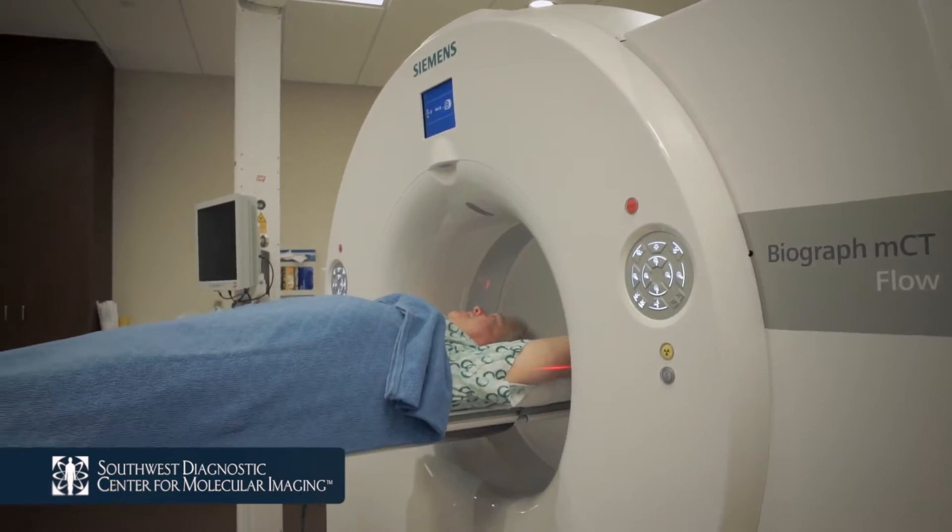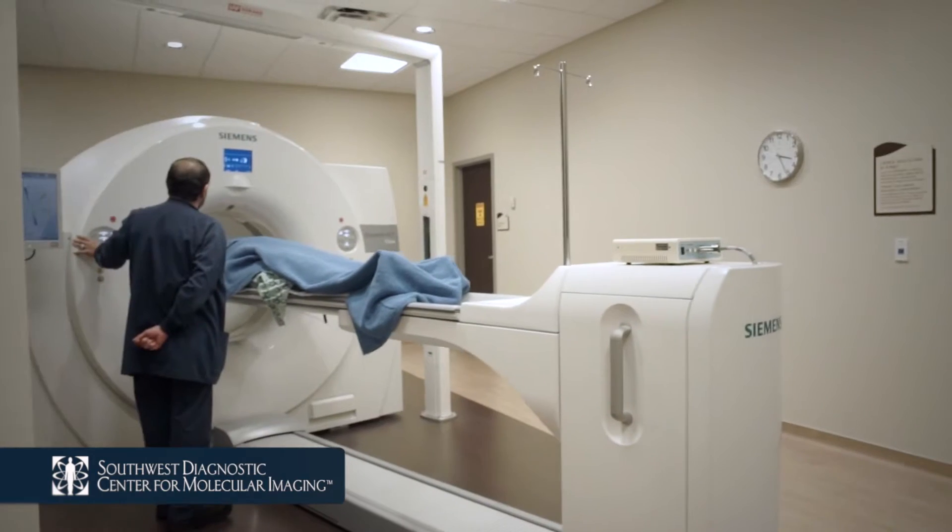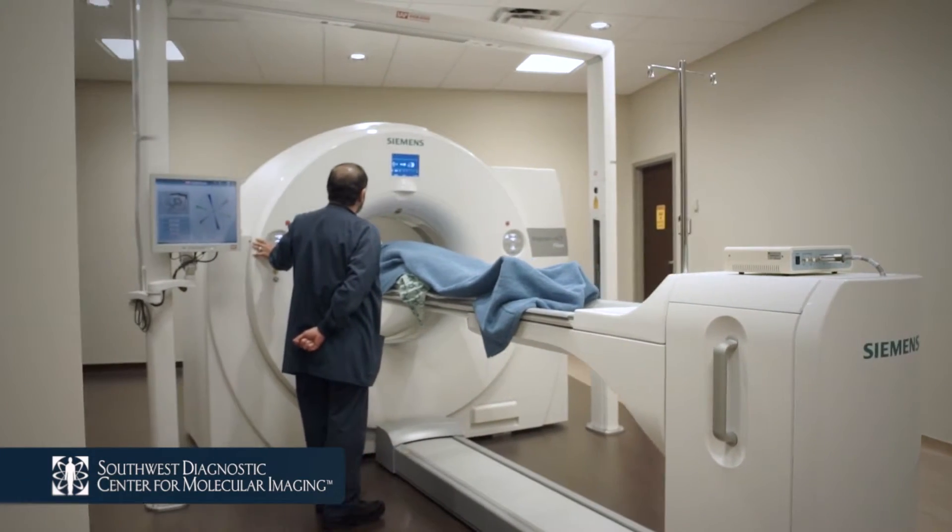After your exam, you will be taken back to a private changing room so that you may change back into your clothes. One of our technologists will escort you to our lobby at the conclusion of your visit.